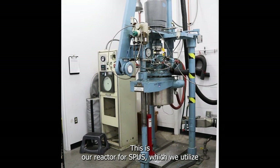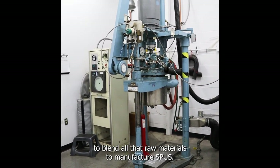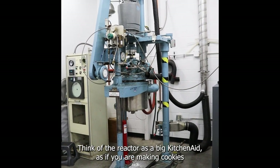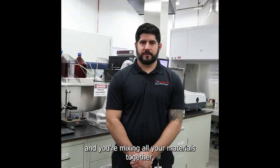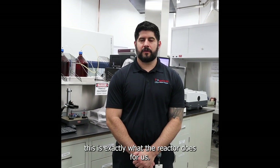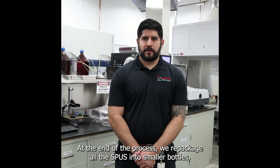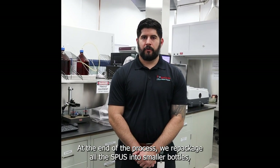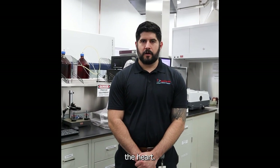This is our reactor for SPUZ, which we utilize to blend all the raw materials to manufacture SPUZ. Think of the reactor as a big KitchenAid — as if you are making cookies and you're mixing all your materials together, this is exactly what the reactor does for us. At the end of the process, we repackage all the SPUZ into smaller bottles, which we store in the CES for them to use for manufacturing the heart.